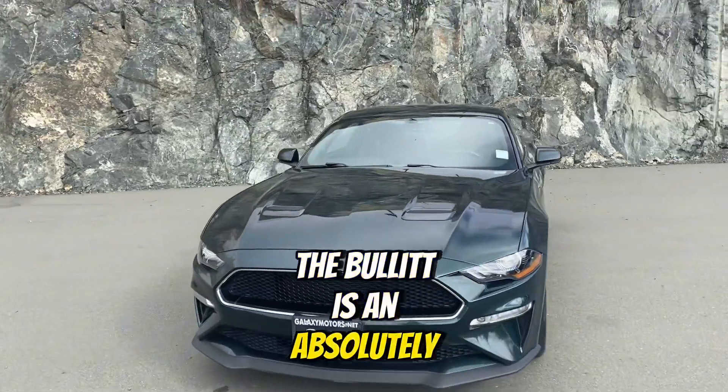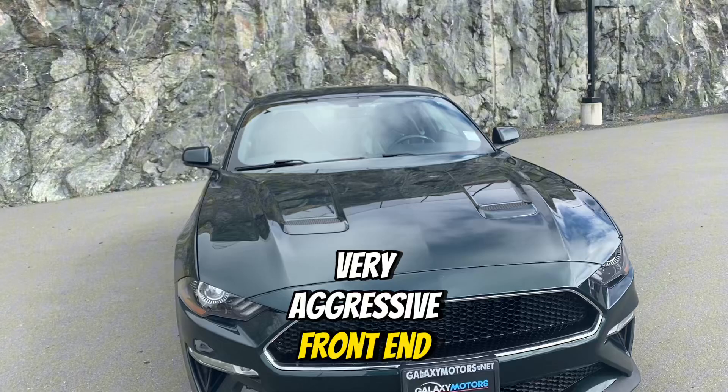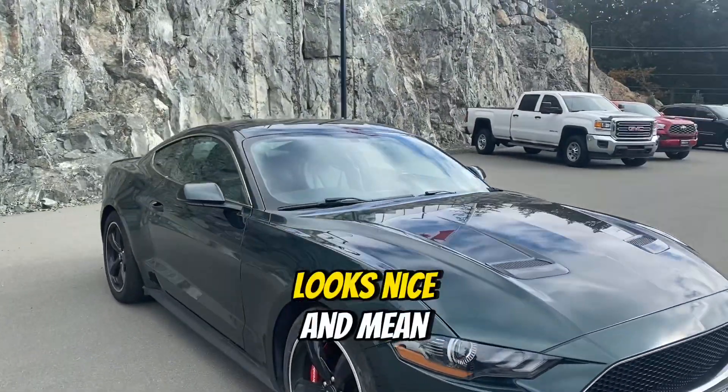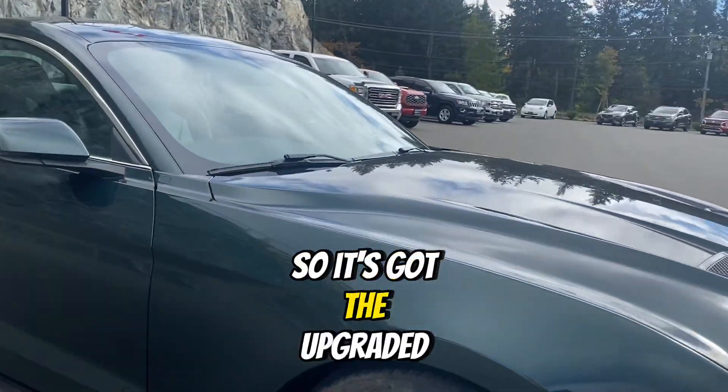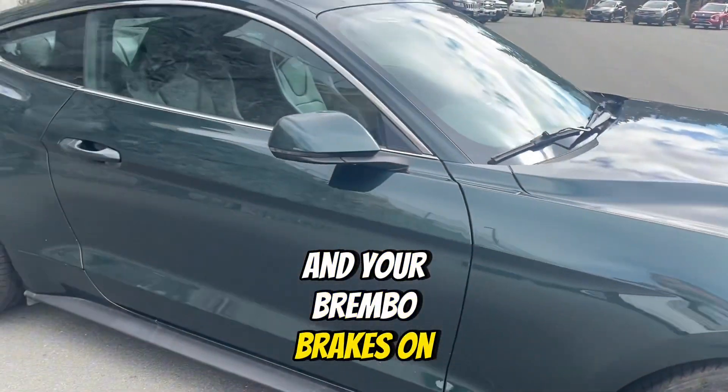The Bullitt is an absolutely gorgeous vehicle here. Very aggressive front end, looks nice and mean. It's got the upgraded wheels here and your Brembo brakes on the side.